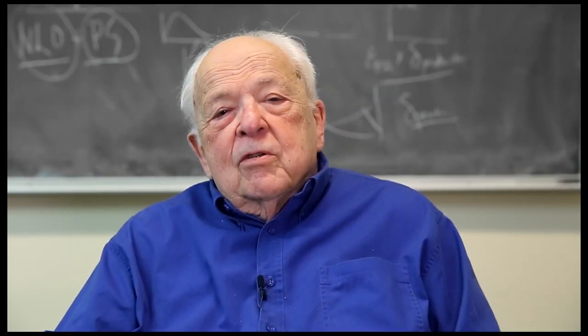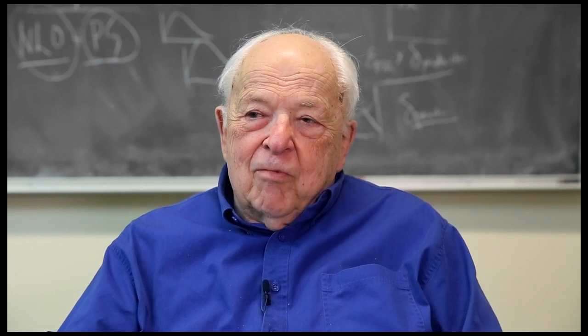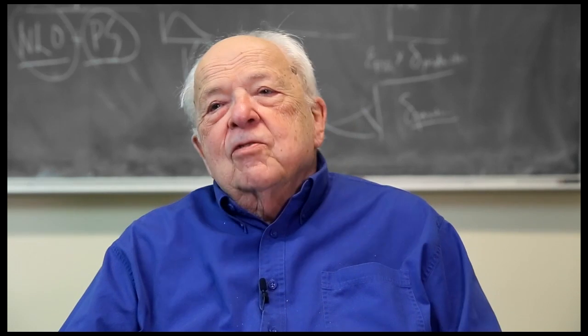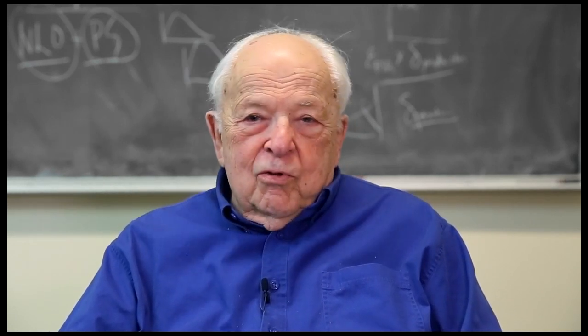My name is Burton Richter. I'm a former director of the SLAC National Accelerator Laboratory and may be one of the last of the generation that brought colliding beams into existence.